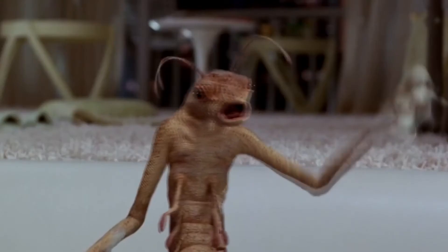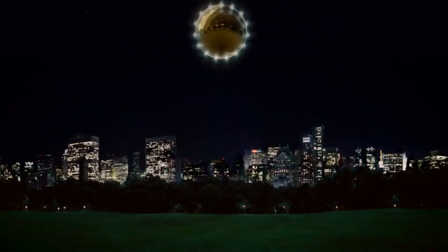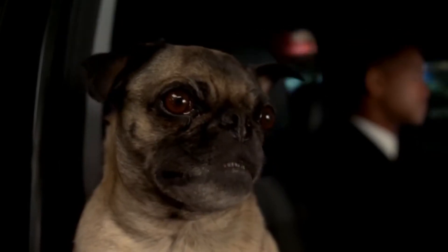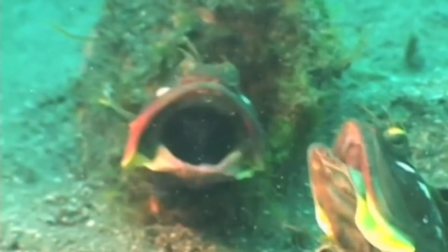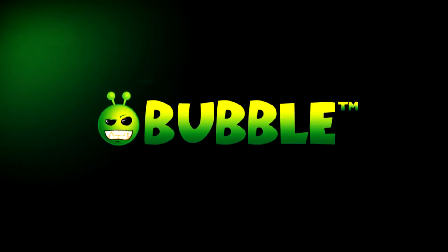Hi there on earth! The alien biome is something probably waiting for us in the future. Each meteorite coming to earth might bring some new non-earth form of life, and some of them are likely to be on earth already, trying to hide and pretend to be ordinary animals. Bubble here, and these are 10 animals that are surely not of earth origin. Let's go!